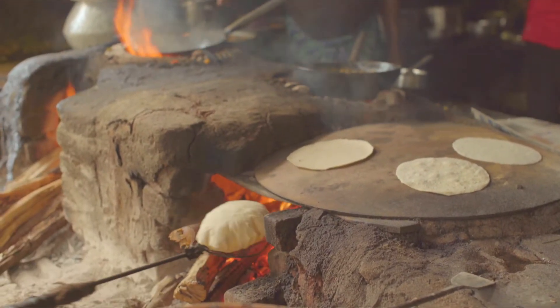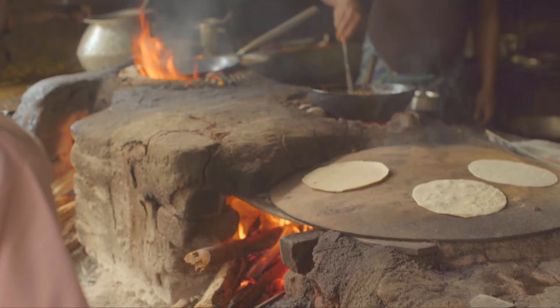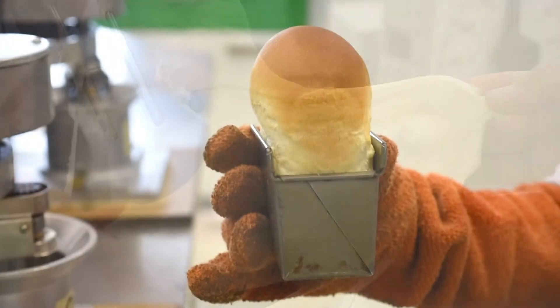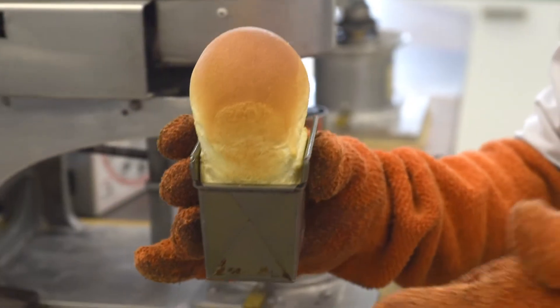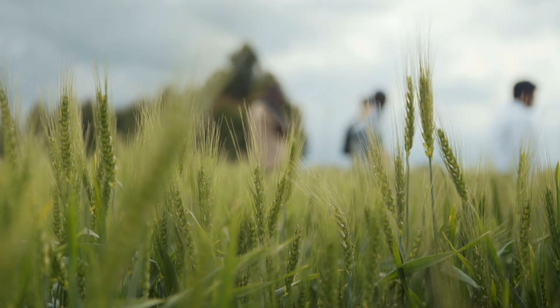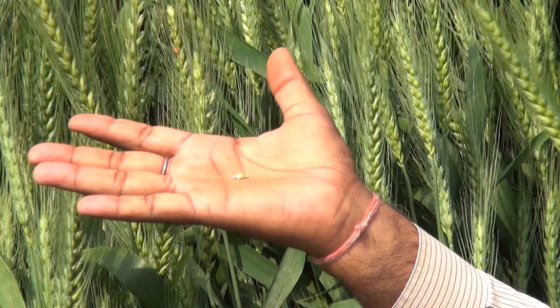Wheat plays a central role in most of our daily diets. The analysis and improvement of wheat quality is of paramount importance to ensure nutritious and affordable diets for all, and to maximize profit for each actor in the wheat value chain. In order to achieve this, we need to take an interdisciplinary approach, working with everyone from farmers to consumers, and continue investing in wheat quality research.